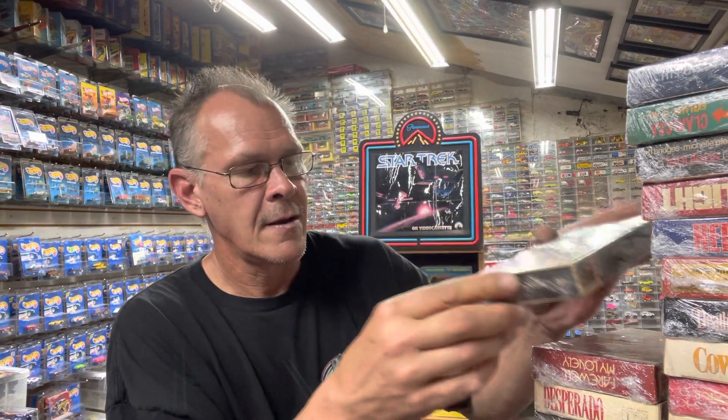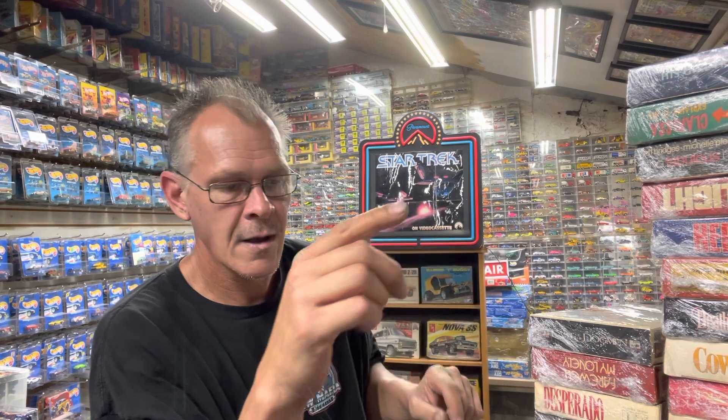I do collect VHS tapes. This is a whole stack and I've already gone through them. What I do is go through and make sure the tape's not full of mold — some of these get moldy if you buy them at a flea market. You need to open them up and check they don't have white mold on them. Then I wrap them in saran wrap, and that's how I keep a lot of my VHS collection. You think these Hot Wheels are a large collection — wait till you see my VHS room.